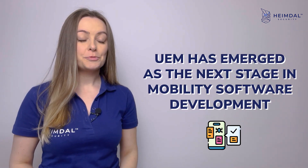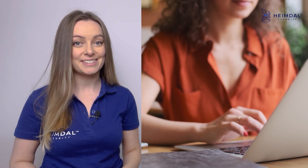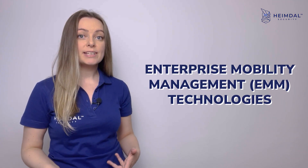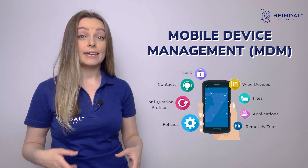Unified Endpoint Management has emerged as the next stage in mobility software development, providing better management of a wider range of devices. UEM tools combine existing enterprise mobility management technologies, such as mobile device management and mobile application management, with tools used to protect desktop PCs and laptops.